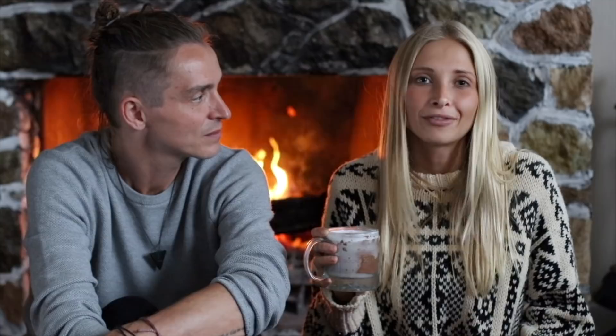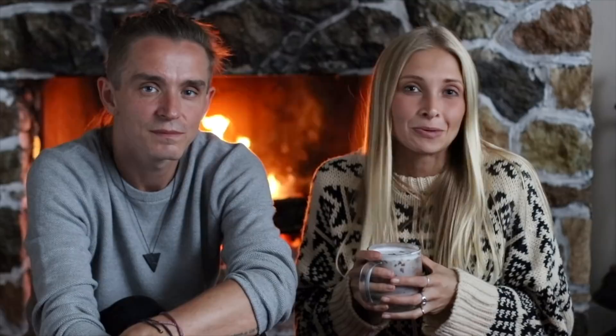If you enjoyed this video give it a thumbs up and leave some comments below — let us know how you liked it, or what other kinds of videos you'd like to see us make. If you have any different recipes for healthy hot drinks, please share — we'd love to learn more ways to keep warm in this beautiful cold cottage. Thanks so much, sending you love, and we'll see you soon!